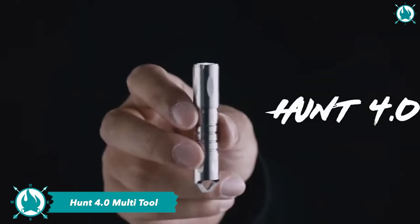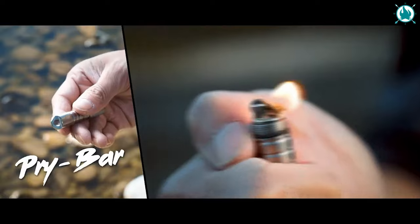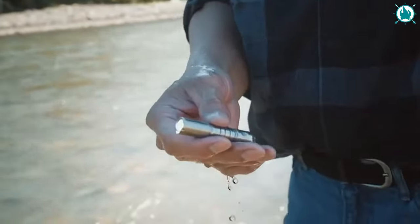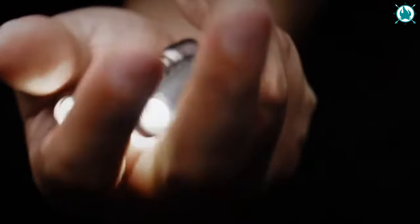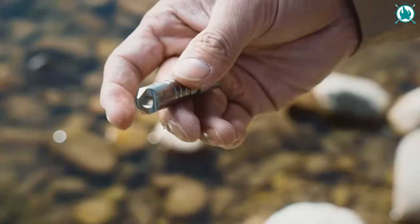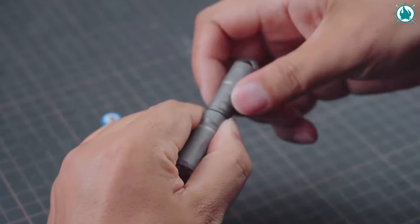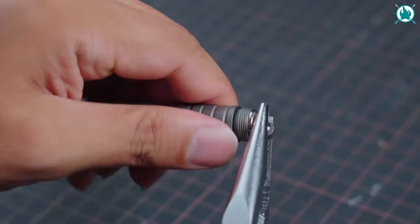When it comes to lighters, the Hunt 4.0 is not your average lighter. This pocket-sized wonder combines a pry bar, lighter, and flashlight, making it a must-have for any camping or outdoor expedition. The flashlight, powered by a lithium-ion rechargeable battery, boasts two lighting modes — bright enough to illuminate your path for 1.5 hours at maximum intensity, or a steady 20 lumens for a whopping 7 hours! The mini pry bar is also a versatile tool for everyday tasks like opening cans and bottles. The price is just $80.